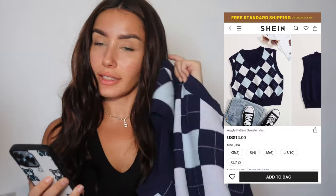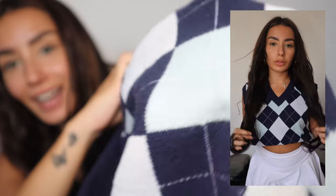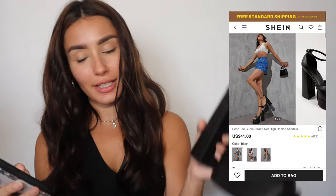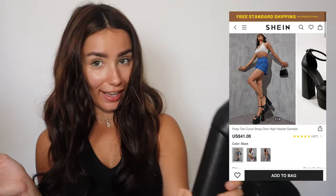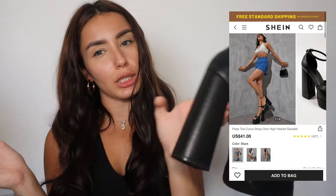This is the actual last item. Look at that — actually really, really good. I got this in size 7. By the way, don't read the reviews — measure your feet. That's what I did. This one is 7.5 and this one is size 7. The Versace-style shoe — there are three colors: black, white, and lilac. This was $41.